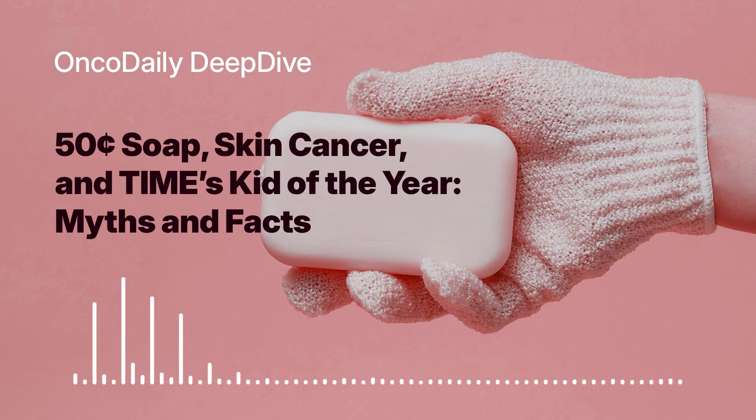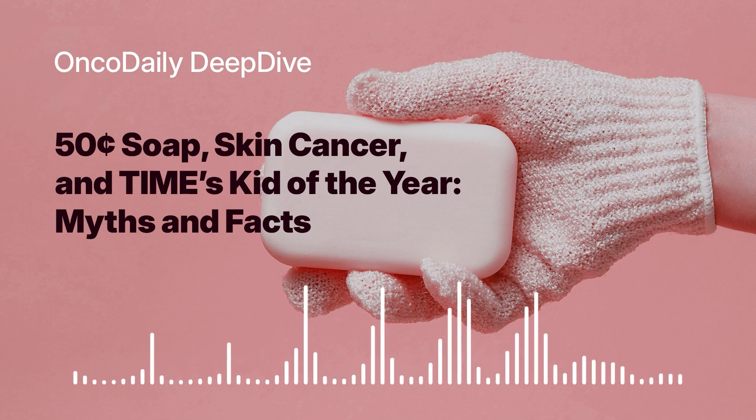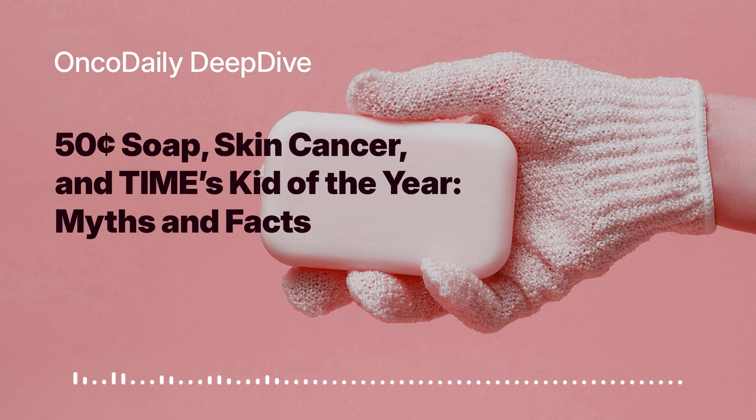It sounds like we're making real progress in the fight against this disease. Targeted therapies, which focus on specific molecules or pathways involved in cancer cell growth, are also showing great promise. For example, drugs that target the BRAF gene — which is mutated in about half of all melanomas — are proving to be very effective.